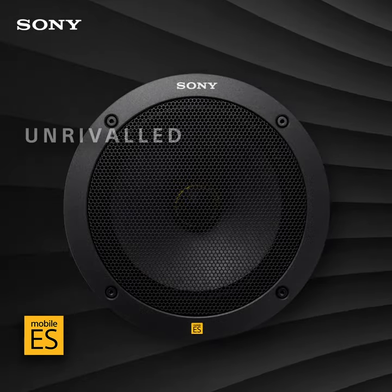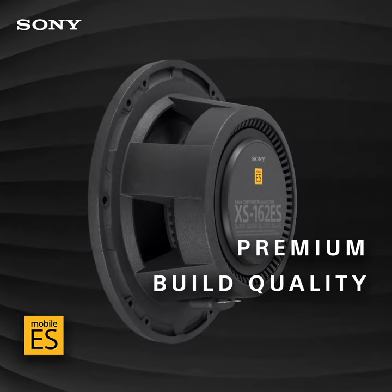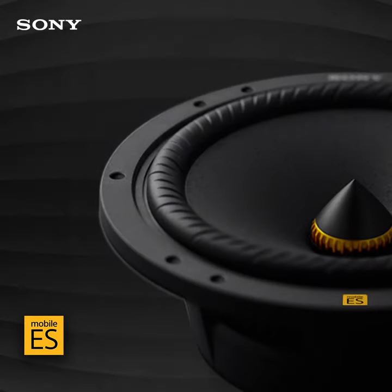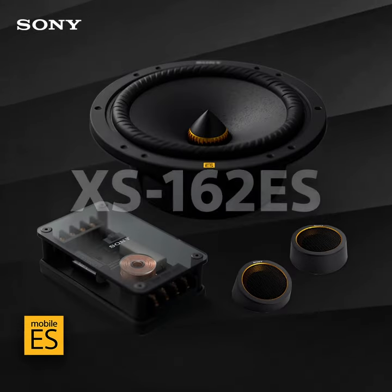They have an audiophile-grade crossover that allows you to bi-amp your separate woofer and tweeter, which means you can use separate amplifier channels to power each speaker in the component system for more precise sound.